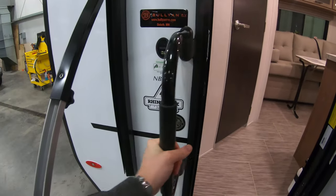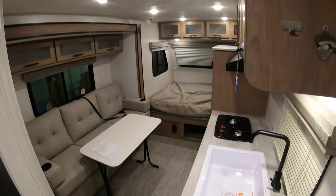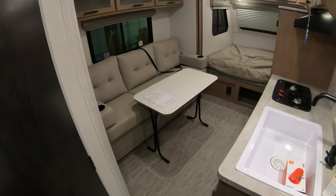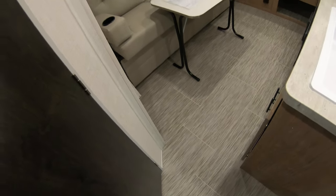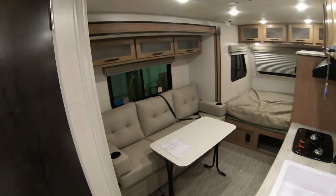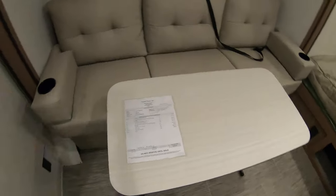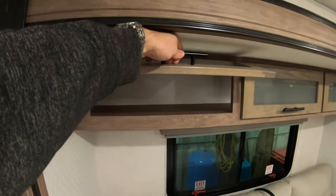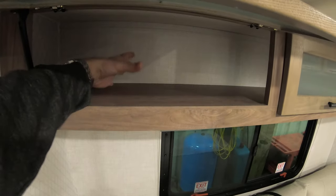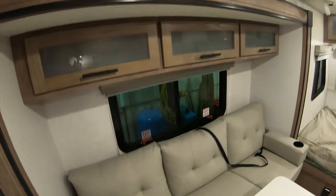Nice entry assist handle — these are priceless. Let's take a walk inside here. It's nice and open with that couch slide. No carpet, and they give it a color so that if you don't sweep or clean, no one's really gonna know the difference. This table is freestanding, so you can take it outside if you want. Nice overhead storage compartments, nice and deep too — you can actually put a plate in here. Some manufacturers use very narrow storage compartments that limits the use.